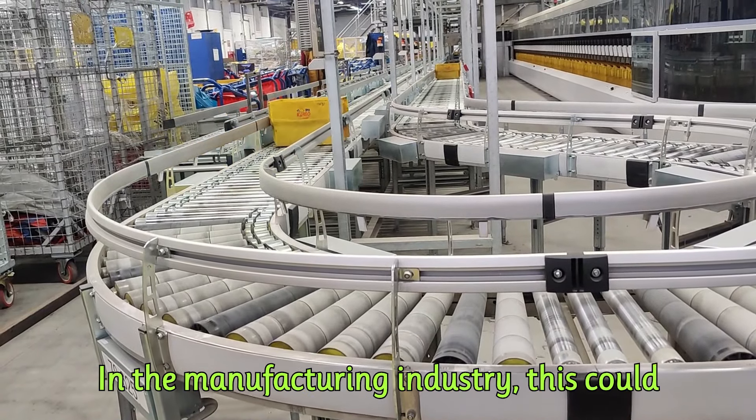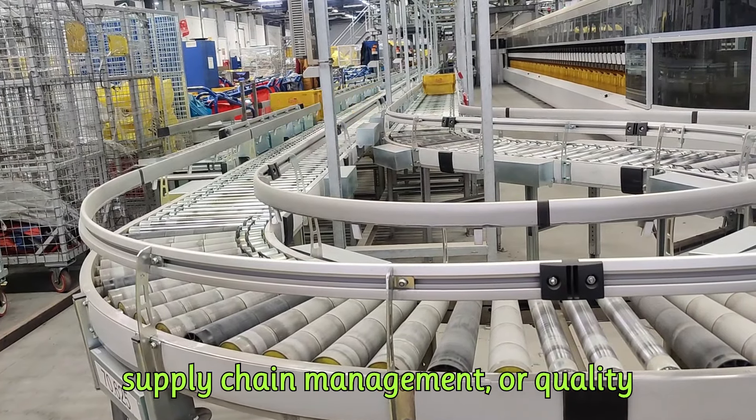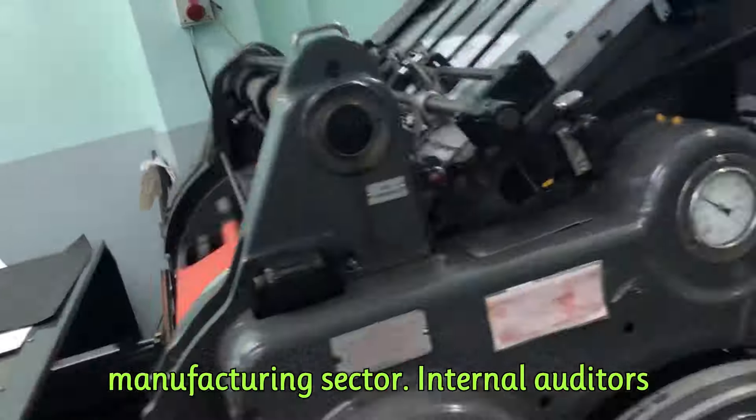In the manufacturing industry, this could mean overhauling production workflows, supply chain management, or quality control procedures. Now, let's connect the dots between BPR and internal auditing in the manufacturing sector.